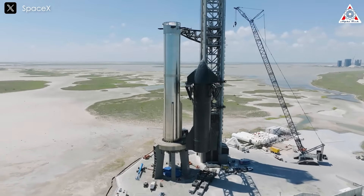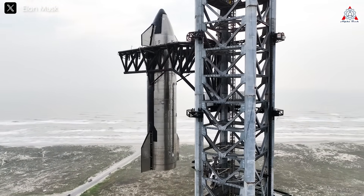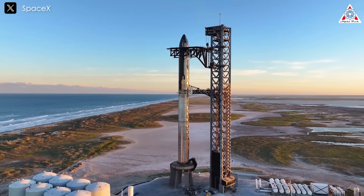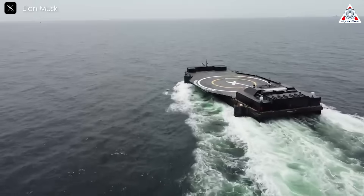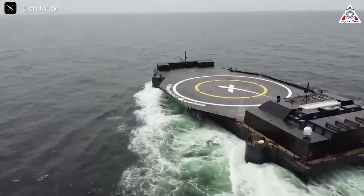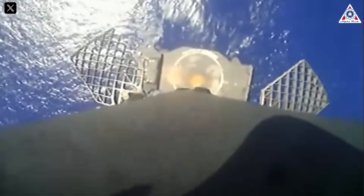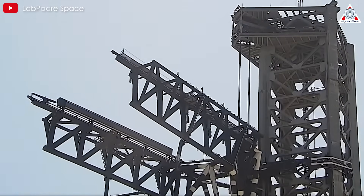Given these challenges, SpaceX has recognized that while Mechazilla is an engineering marvel, it might not be the most practical solution for booster recovery. The difficulties in timing, weather adaptation, and structural impact management have led the company to explore alternative methods prioritizing reliability over spectacle. Instead of relying solely on Mechazilla, SpaceX is now investing in drone ship landings as a potential solution for recovering Super Heavy boosters, an approach that builds on the proven success of Falcon 9 while addressing the unique demands of Starship's massive scale. The development of Mechazilla has provided invaluable lessons in precision landing and rocket recovery.